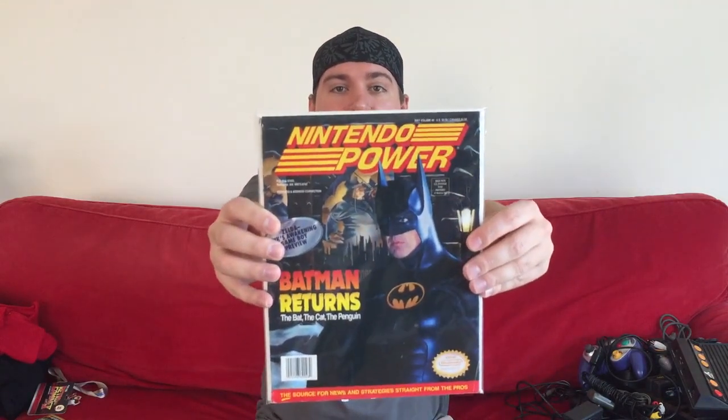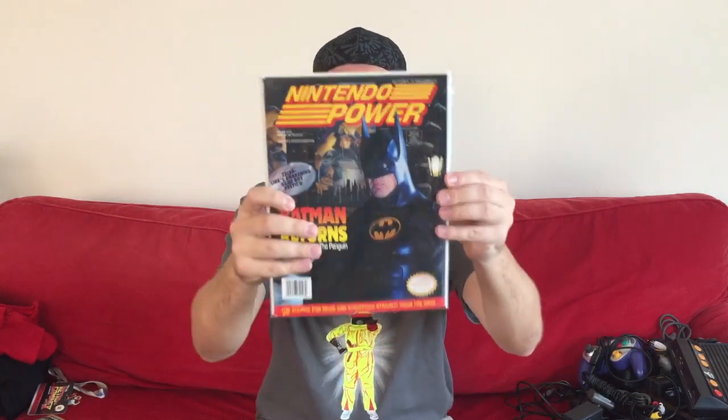Moving along — let's do some Nintendo Powers. I wasn't going crazy on them because they're bulky and hard to carry, and I had other things in mind, but if I saw some for the right price I'd pick them up. I got volume 48 with Batman Returns on the cover — one of the few I still needed. I'm trying to get the first 100 issues and I'm getting close. Next lowest number I needed was issue 57, with Bugs Bunny's Rabbit Rampage on the cover.